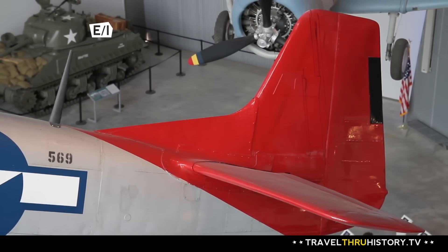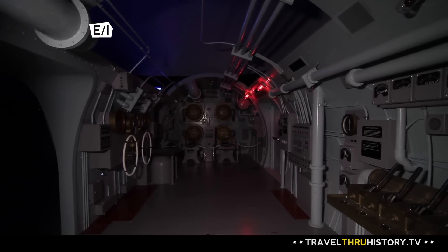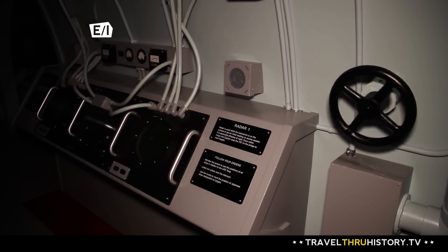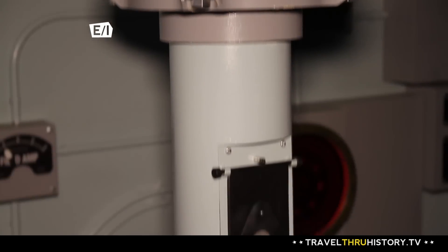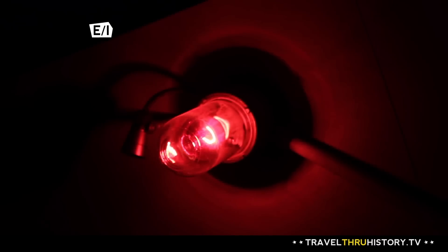There is a submarine exhibit here where you actually get into a mock-up of a submarine. You get to turn the dials, you get to throw the levers, and actually be a crew member on the last mission of the USS Tang, which was the most successful submarine in U.S. history.